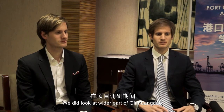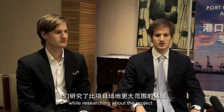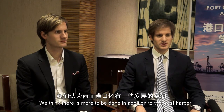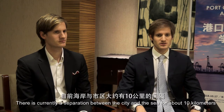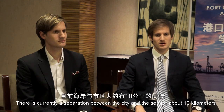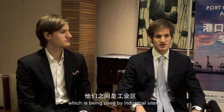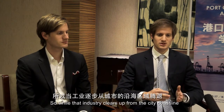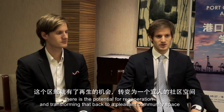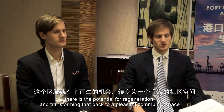We did look at a wider part of Qingdao while researching about the project, and we think there's more to be done in addition to the west harbour. There's currently a separation between the city and the sea of about 10 kilometres, which is being used by industrial sites. So while that industry clears out from the city coastline, there's a potential for regeneration and transforming that back into a pleasant community space.